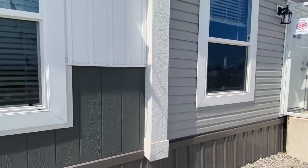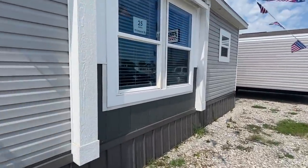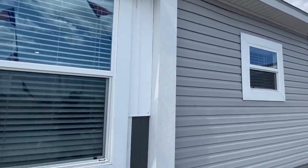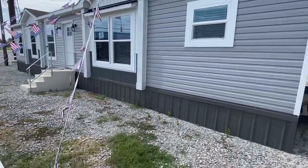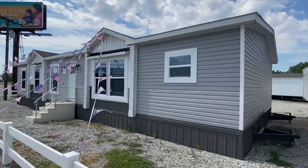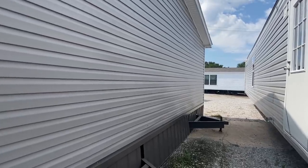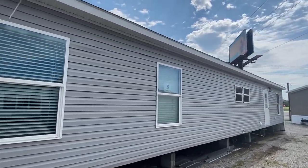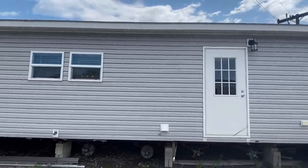Notice all the different exterior siding that we have. I am in Freedom Homes in Tulsa, Oklahoma. They got me jumping over fences — I tell you the stuff I do for y'all. This is a show model; basically they'll order off of this home, that's why you can tell the tags and everything are still sticking out. Got a back door right here. Let's head on into this one.